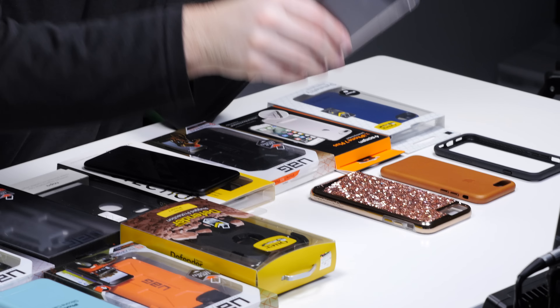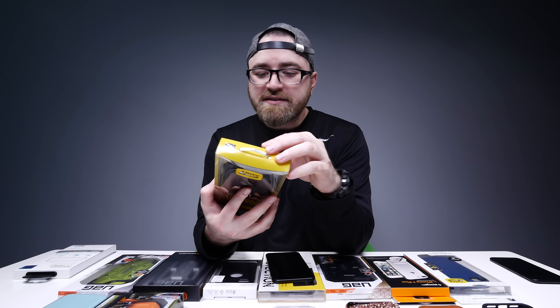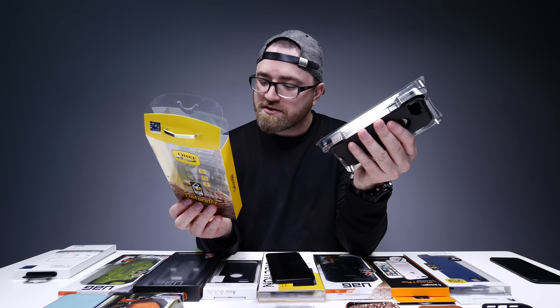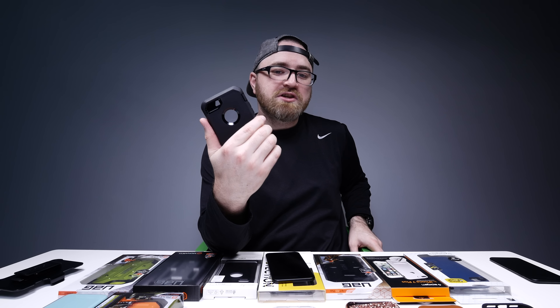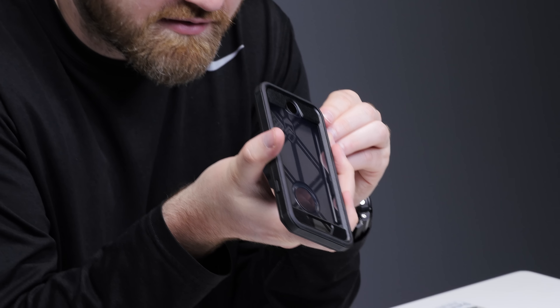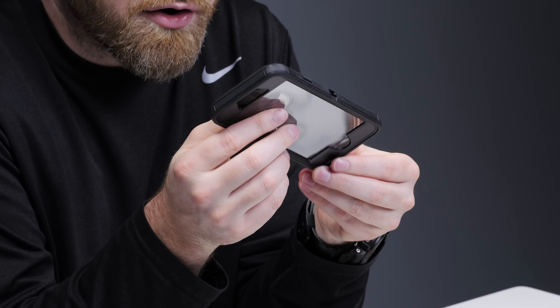You can still see the matte black iPhone with the extra protection. Look at this monster — this is the Defender, with a triple layer of protection, screen protector, belt clip. It kind of bulks up the phone a little bit, but a ton of grip. I'm pretty confident that in a case like this you're not going to need to worry at all.